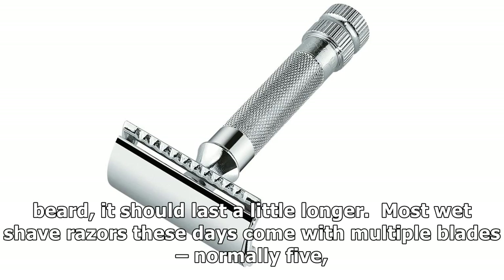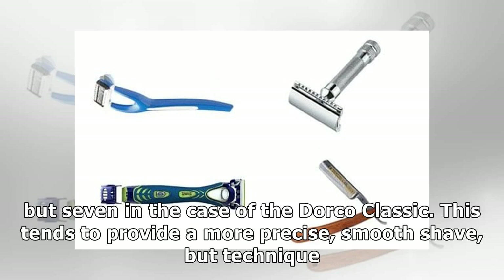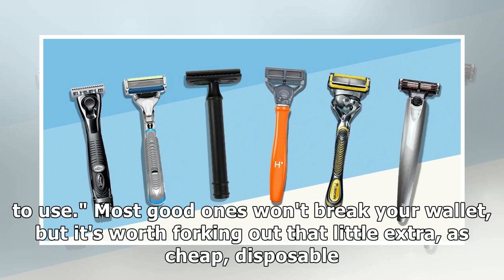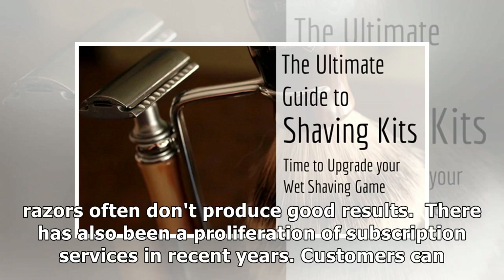Most wet shave razors these days come with multiple blades, normally 5, but 7 in the case of the Dorco Classic. This tends to provide a more precise, smooth shave, but technique is also crucial. According to J., a good razor is one that's sharp, doesn't clog, and is easy and safe to use. Most good ones won't break your wallet, but it's worth forking out that little extra, as cheap disposable razors often don't produce good results.